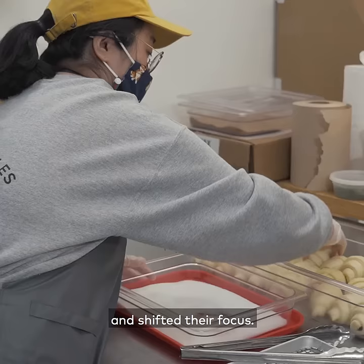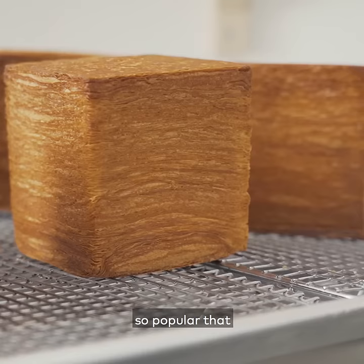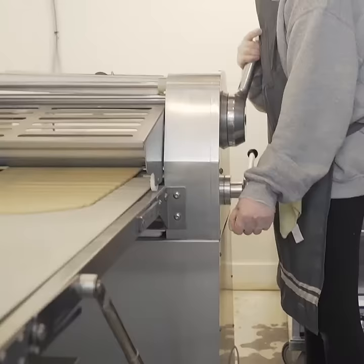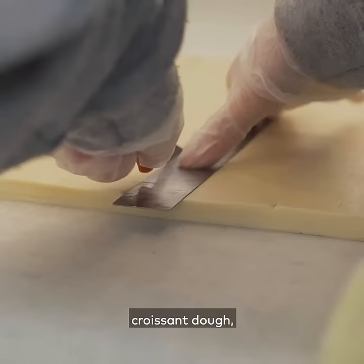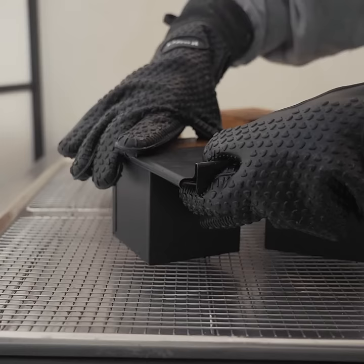The owners realised how much the community loved them and shifted their focus. The cube croissants started off as a secret menu item, but became so popular that they now make a batch every day for their regular customers. While they used to use the leftover scraps of dough from their normal croissants, now they make entire batches of layered croissant dough, cut into squares, proofed in cube moulds, and baked. The entire process takes about 24 hours.